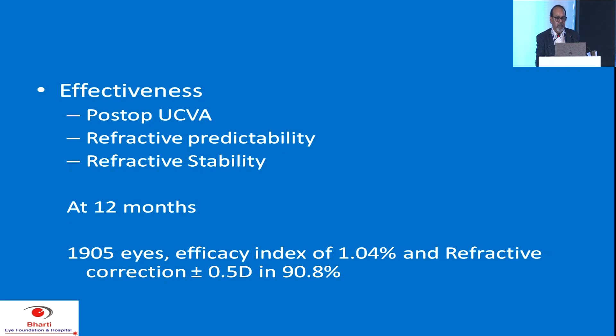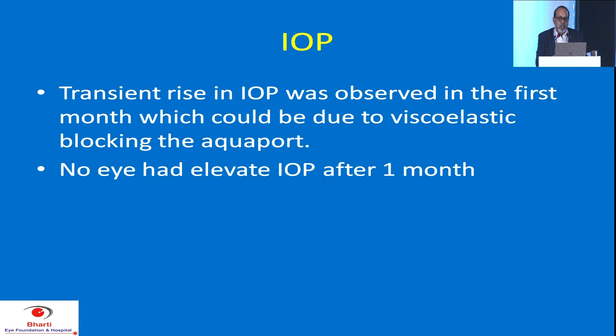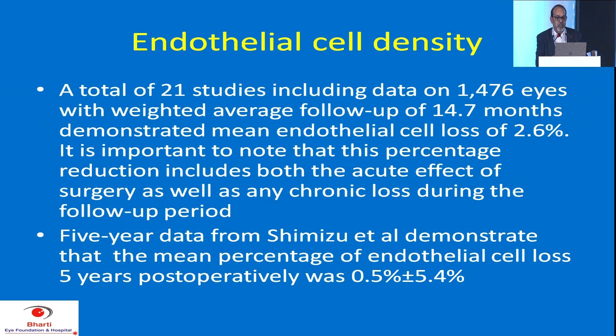Effectiveness is very predictable and stable. At 12 months, the efficacy index was 1.04 and refractive correction within plus or minus 0.5 diopters was achieved in 91% of patients — which is an excellent result for any refractive surgery. For corrected visual acuity, only 0.2% of patients lost two or more lines, while 95% maintained or gained lines. Especially in high myopes, there is always a gain of a line after ICL implantation due to its optical quality and positioning. There was only transient IOP rise with no elevated IOP after one month.